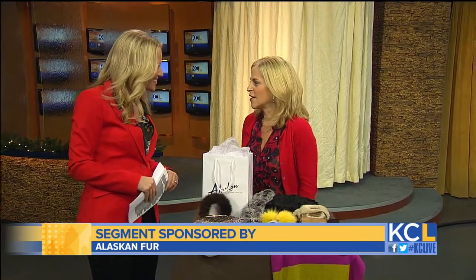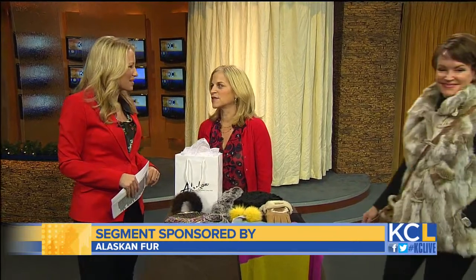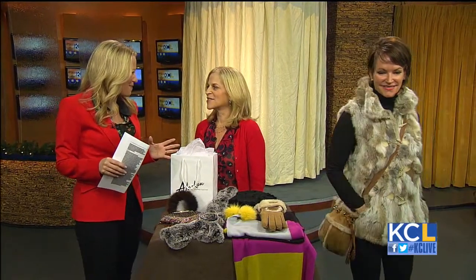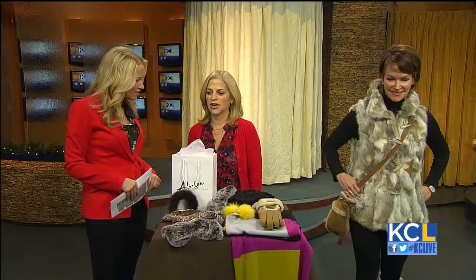Our first model, Ariana, has on a fur vest. Fur vests are really hot this year. Rachel Zoe kind of brought the fur vest back. And Ari has on a rabbit fur vest with matching rabbit boot covers. And that's kind of a fun trend.